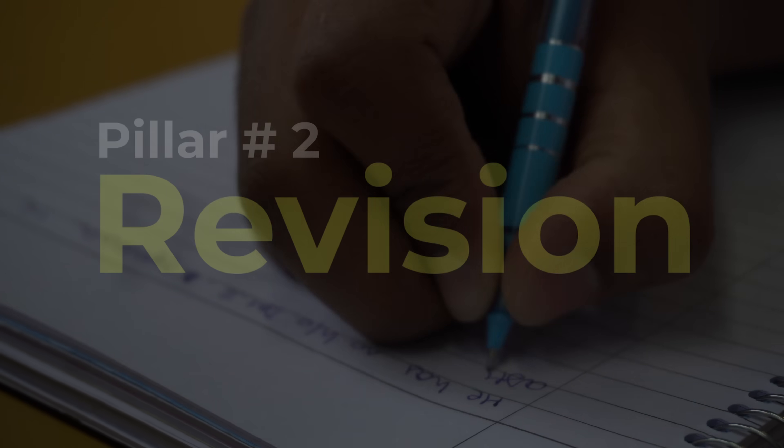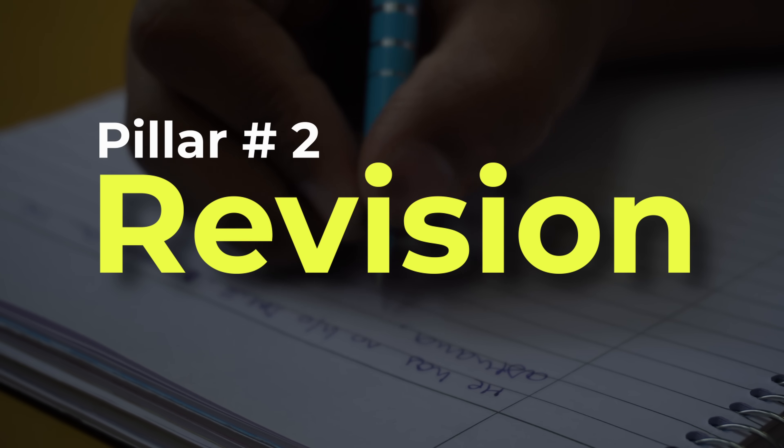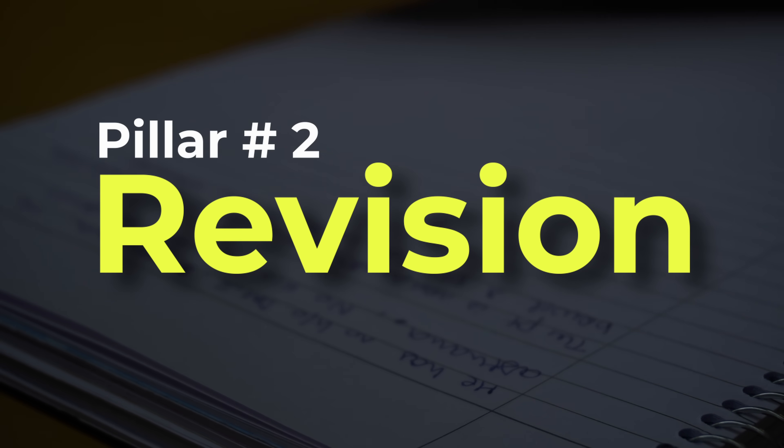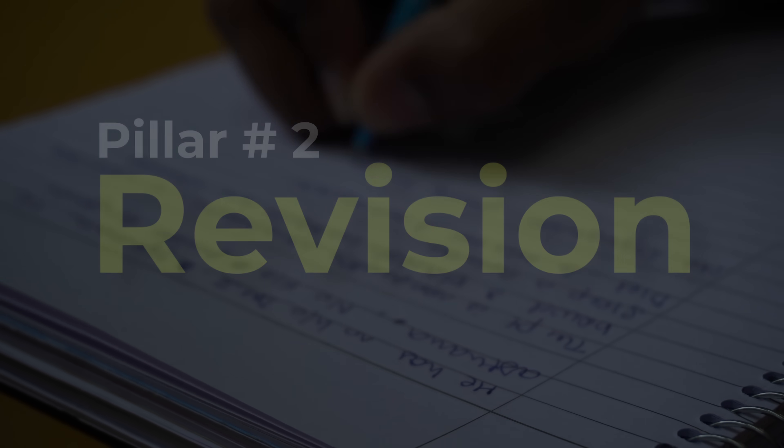Solving questions from that book is very important — I'll talk about it more in the questions section. Now that you've understood the concept and hopefully made some notes, we enter the second pillar: revisions. Without revisions, no matter how good or beautiful your notes are, or no matter what teacher taught you in that lecture, it's going to go away — because our brains are meant to forget things we are not using repeatedly.